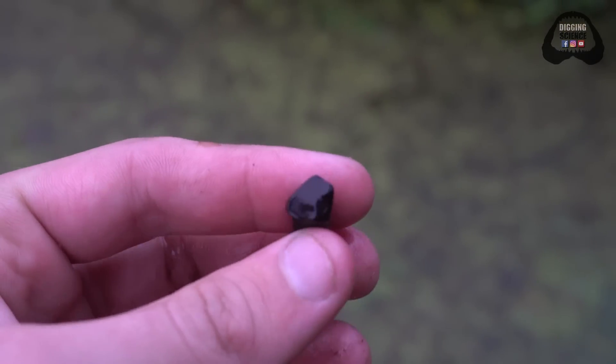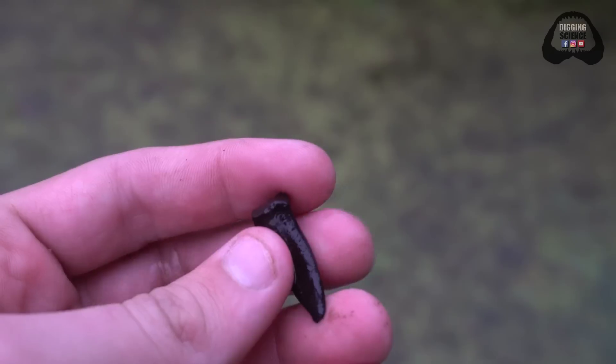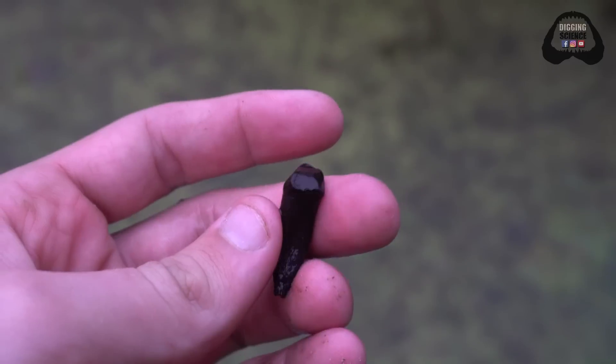This piece is really cool — this is a tapir incisor. There's the chewing surface right there. The first one of these I ever found, I thought I had found a human tooth and I did freak out just a little.